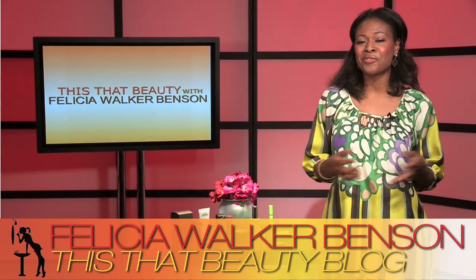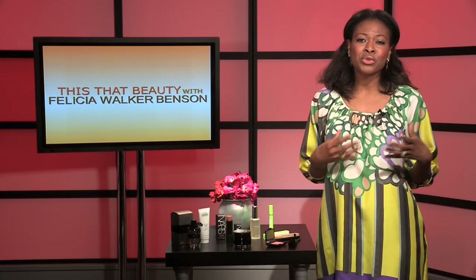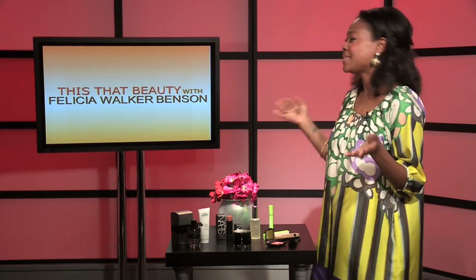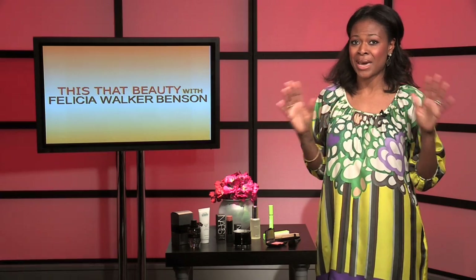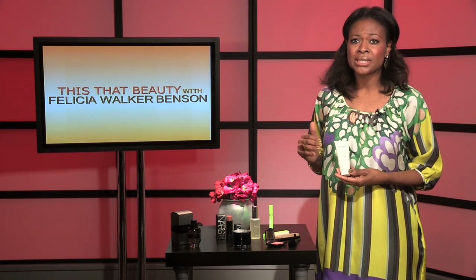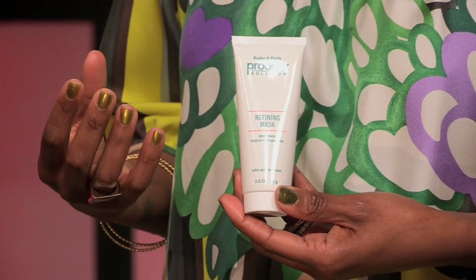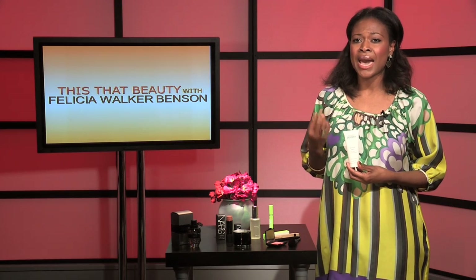Hey guys and gals, it's time for Felicia's Picks. As I was coming up with my picks, I really wanted to make it personal and walk you through my routine — how I prep my skin and get ready for the This That Beauty Show. Let's start at night. I know I'm going to be in front of the camera, so I really like to do a little evening prep. A couple of times a week I like to do the Proactiv refining mask, all over or just on my cheeks where I really get breakouts.